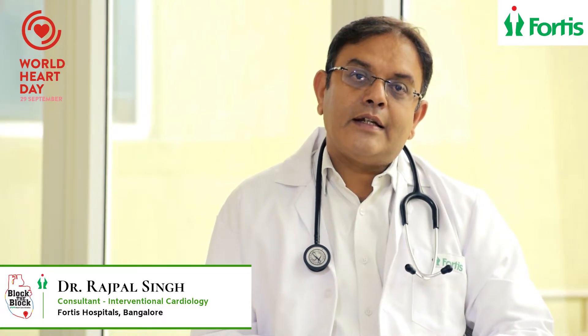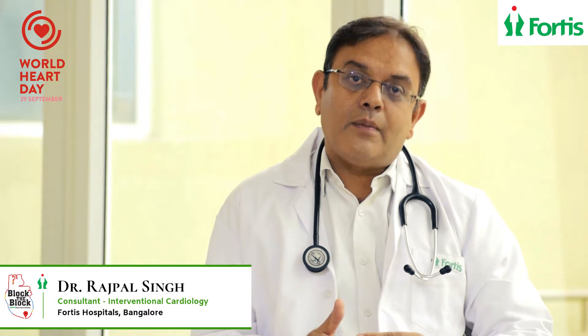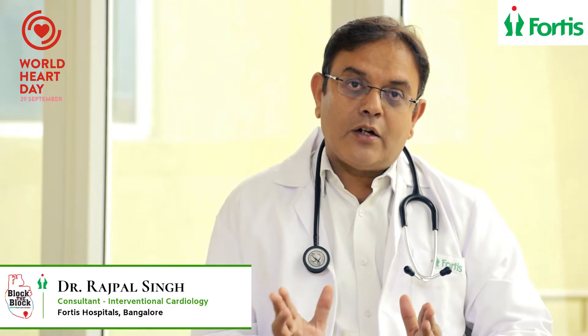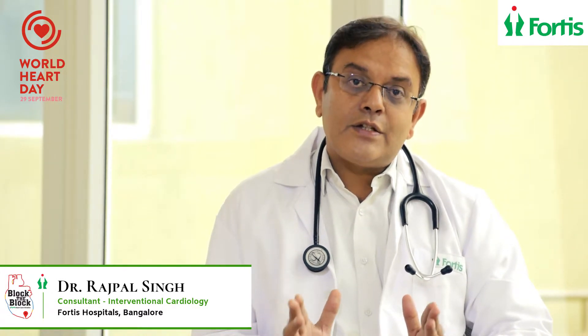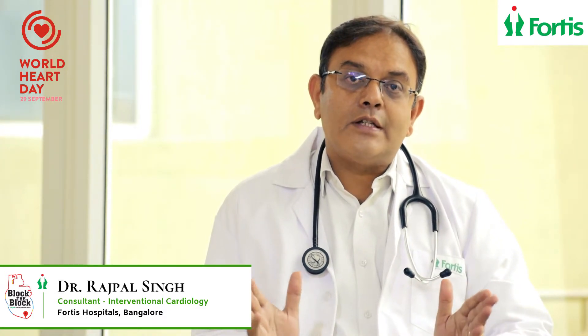Why are we talking about acute heart attacks and management? It is because it has been shown that one particular treatment is over and above the other. Thrombolysis is one mode of treatment — this works by giving a clot-busting medication. This works most efficiently when the duration of time between the onset of pain and the treatment is less, i.e., we call this the golden hour.